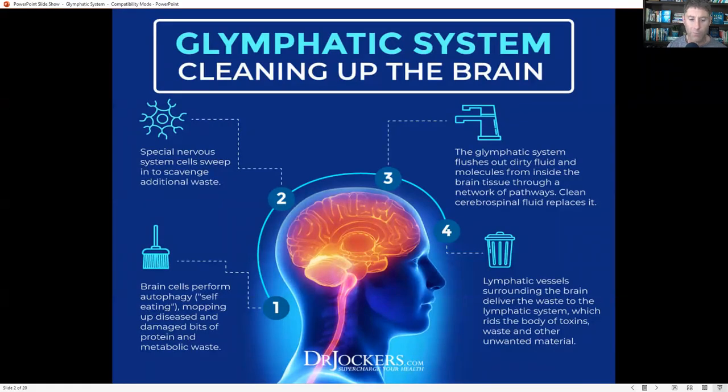Your glymphatic system also helps with brain-wide allocation of glucose, amino acids, lipids, neuromodulators, and growth factors. Importantly, your glymphatic system mainly functions while you're asleep. Sleeping is crucial for glymphatic system function — this is really how the brain is able to clean and heal itself.